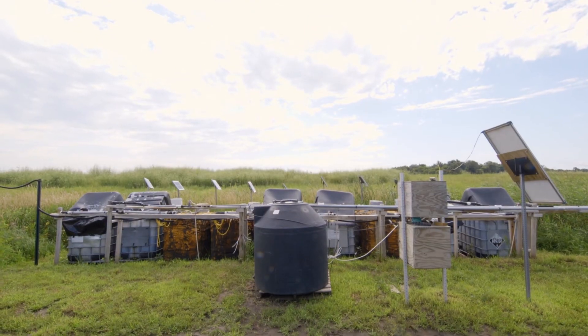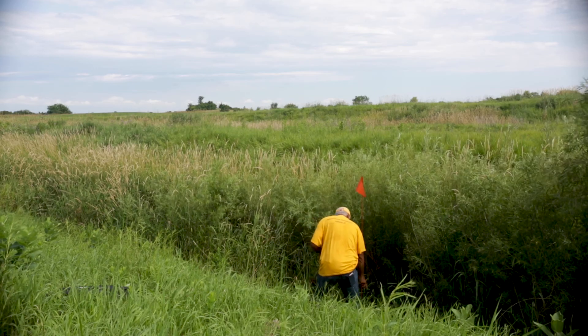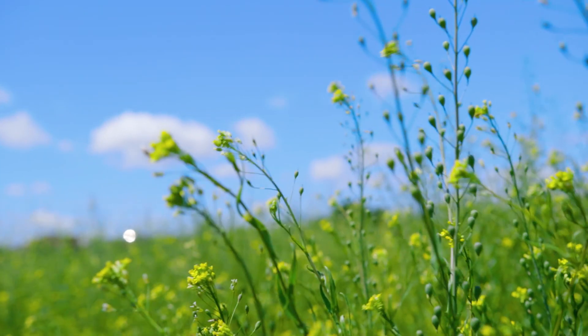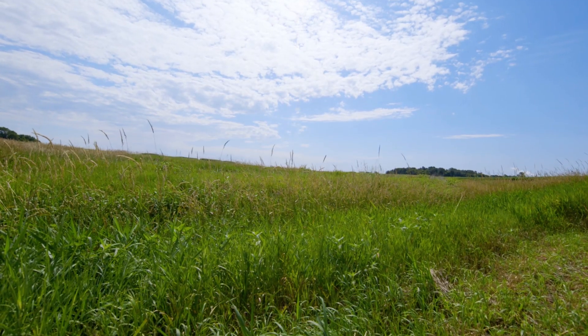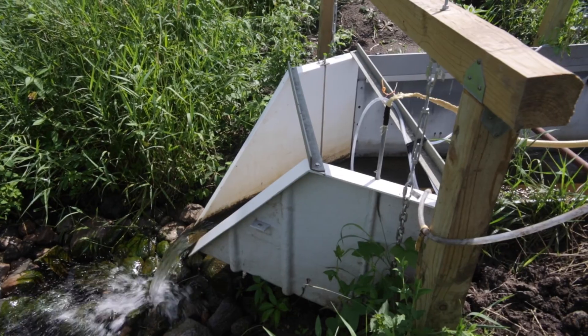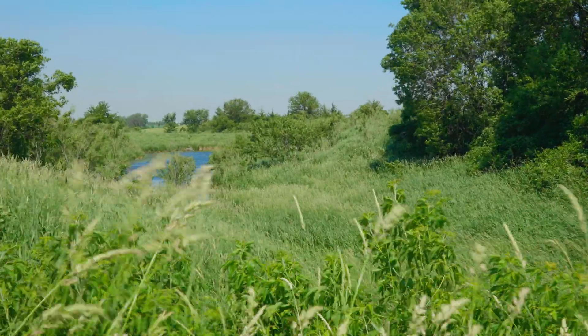We have this great research station with different practices, but we've never really looked at the effect of combining them together — the cover crops, the wetlands, the bioreactor, and drainage ditches. If we combine all of these together, what are the effects in the end? What are we really seeing, and how is that really affecting water quality?